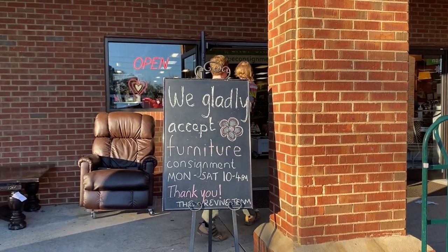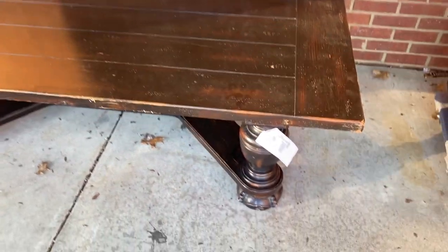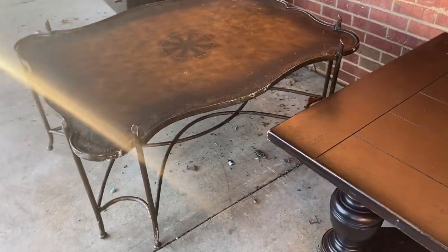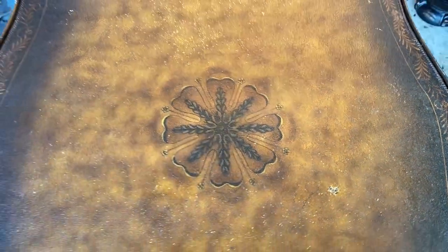Hello my friends! In today's video we are back at Revive Consignment, a store that I discovered recently but is not new at all. It's been there for years and I'm very excited to have another place to go look for second-hand home decor gems. So let's take a look and see what they have to offer today.